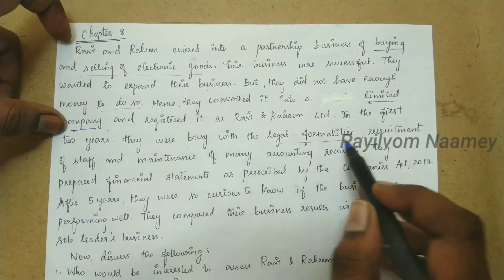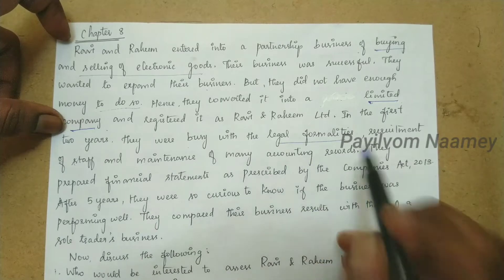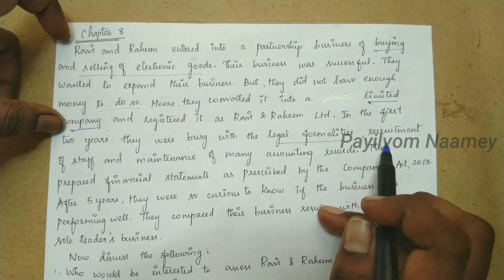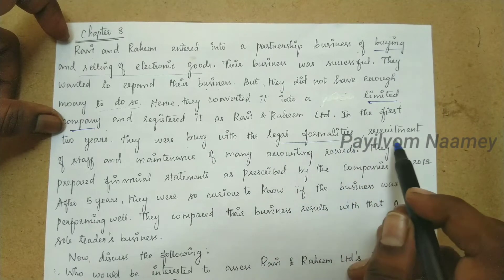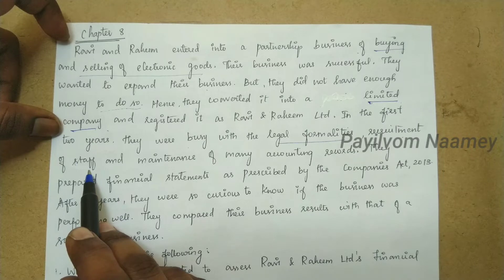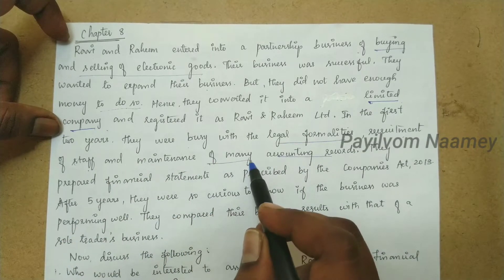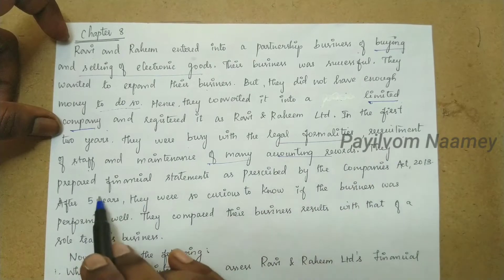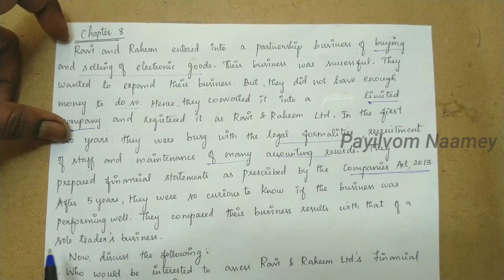In the first two years, they were busy with the legal formalities, recruitment of staff, and maintenance of many accounting records. After the recruitment of staff, the employees joined and the company's accounting records were maintained. They were busy with preparing financial statements as prescribed by the Companies Act 2013.